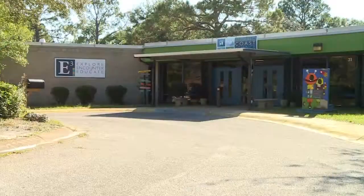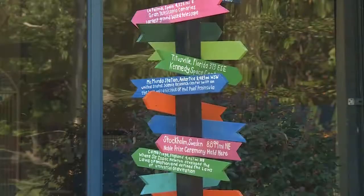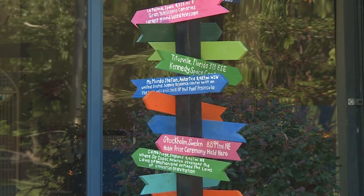Hi, I'm Diane Frazier and I'm the Executive Director at the Emerald Coast Science Center. The Science Center is a 501c3 non-profit and our mission is to grow and engage a scientifically literate community.